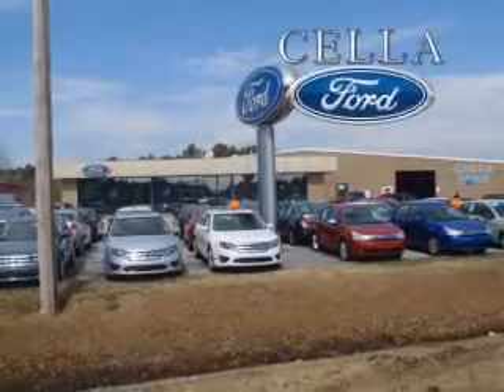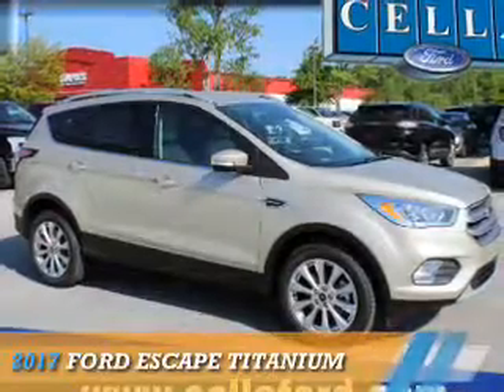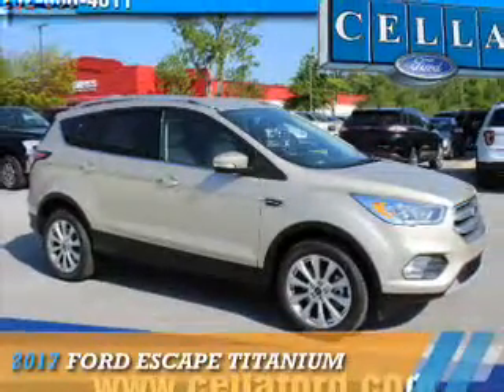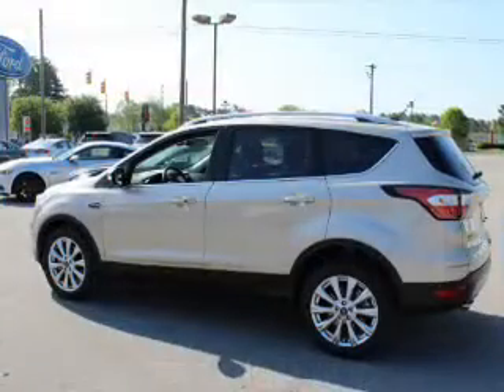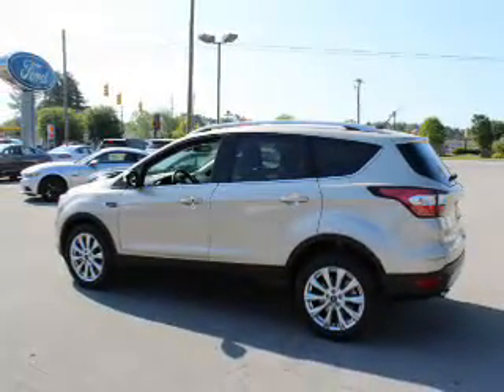Sell a Ford, creating customers for life. Presenting the 2017 Ford Escape. It's powered by all-wheel drive, a 1.5 liter 4-cylinder engine, and an automatic transmission.